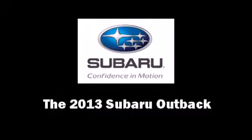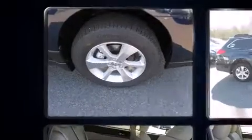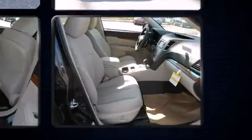You're going to love the 2013 Subaru Outback. This four-door, five-passenger wagon will allow you to take command of the road with confidence. Smooth gear shifts are achieved thanks to the efficient four-cylinder engine, and for added security, dynamic stability control supplements the drivetrain.